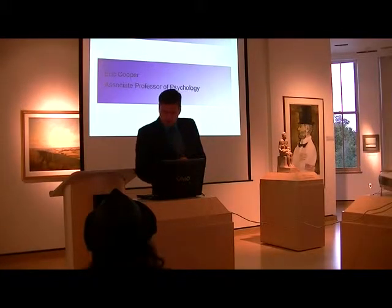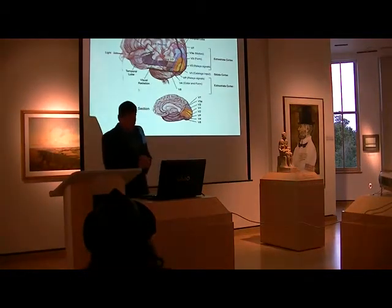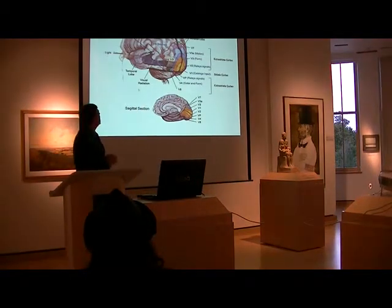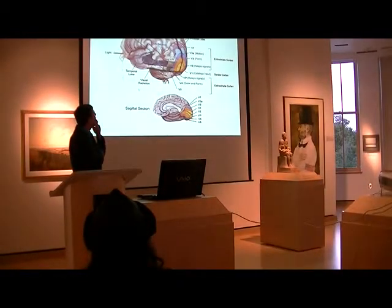Vision involves your eye, that's for sure, but it doesn't occur in the eye. Let me try and explain what I mean. Let's talk about how the visual processes in your body work.